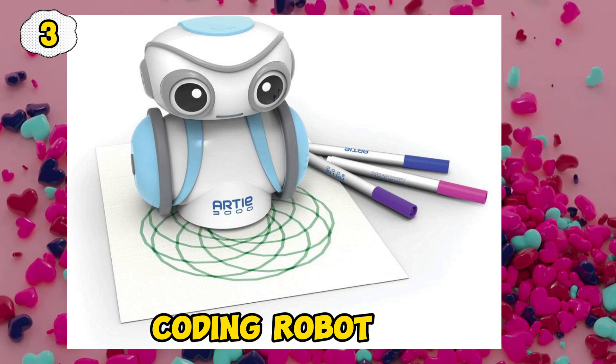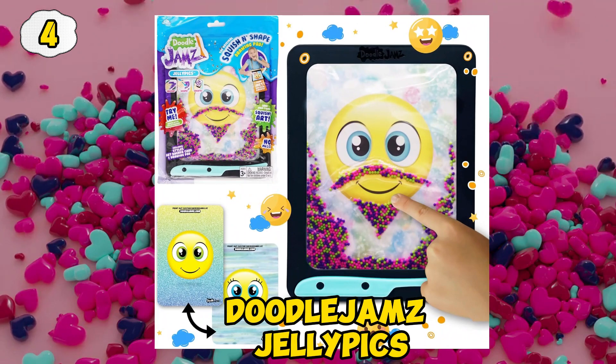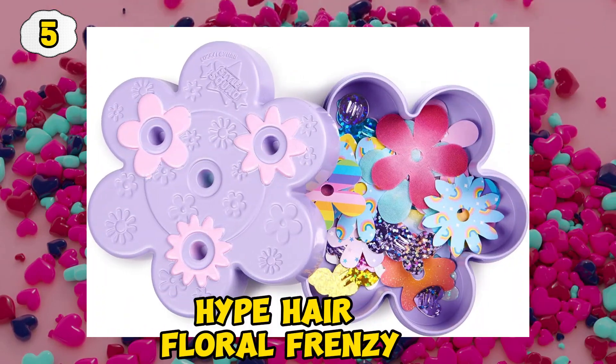Coding Robot. Doodle Jams Julepics. Hype Hair Floral Frenzy.